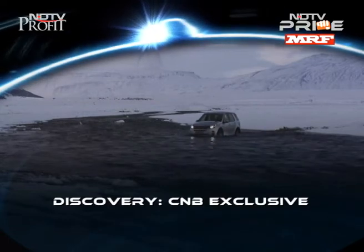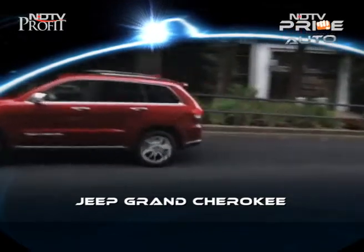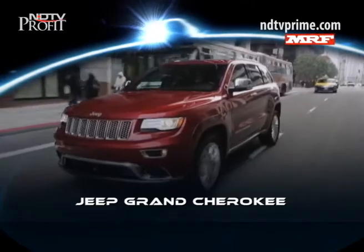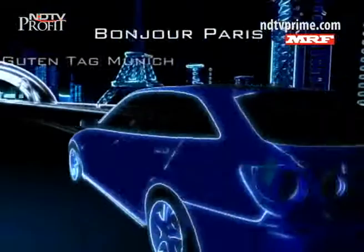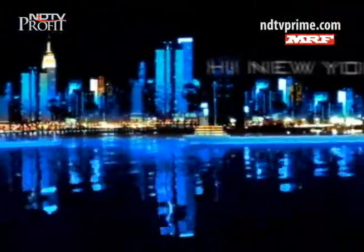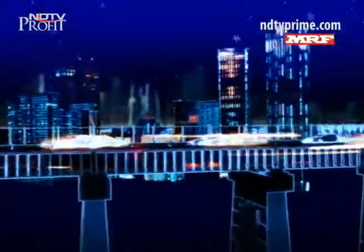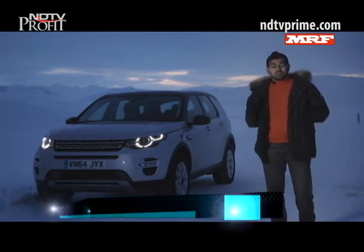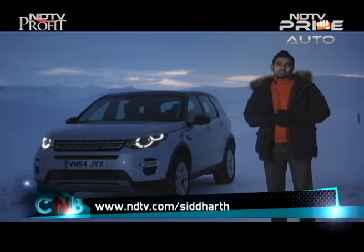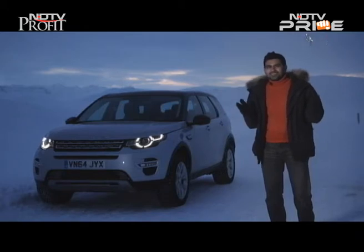Welcome to CNB — a very Merry Christmas and a happy new year from all of us at NDTV and the Car and Bike Show team. Thanks for joining us for this brand new episode. It's a special one — our Christmas New Year special, very aptly coming to you from the winter wonderland in Iceland. It's the first time we've brought you here.